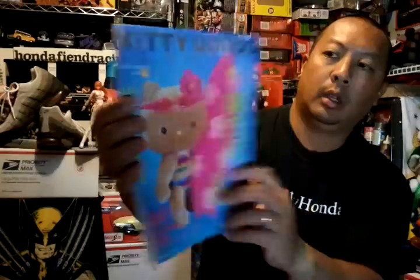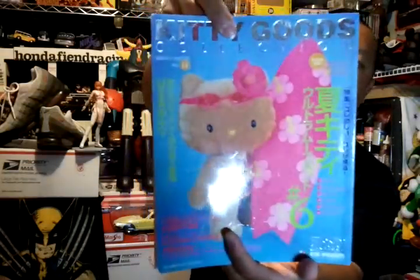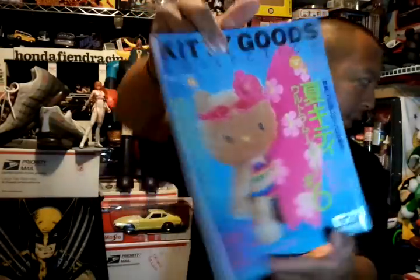Then I got this for the wifey — that's 50 cents. It's like a Japanese Hello Kitty product book, kind of like a catalogue with everything Hello Kitty. 50 cents.